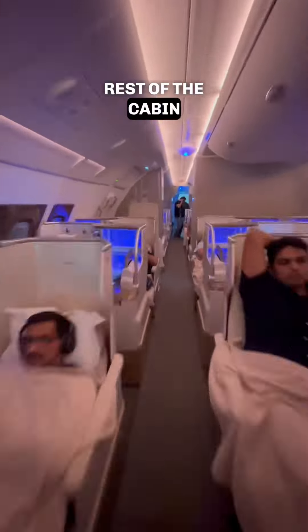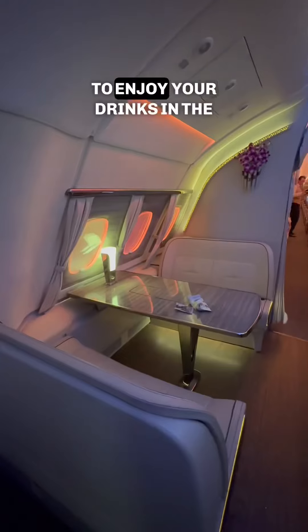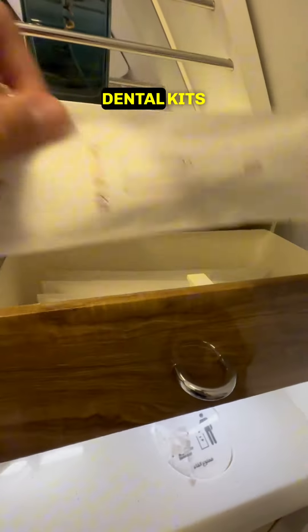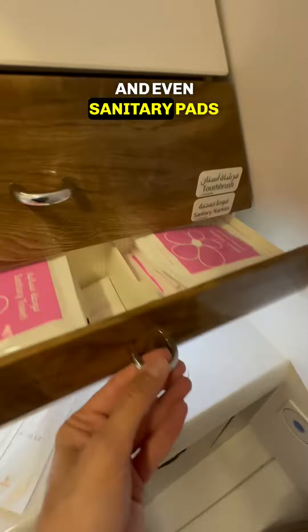Now let's check out the rest of the cabin. There was a full-fledged free bar and tables for you to enjoy your drinks in the air. The toilet was kind of spacious with a window that I promptly shut. I could see there were perfumes, towels, dental kits, combs, moisturizers, and even sanitary pads.